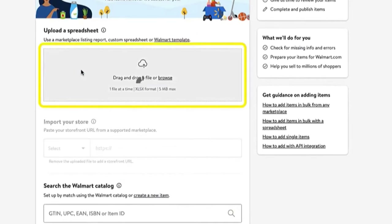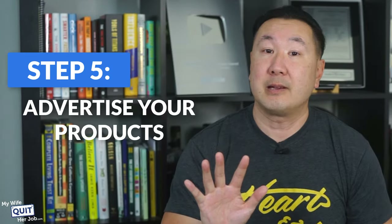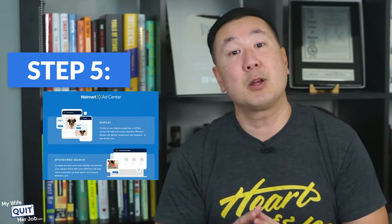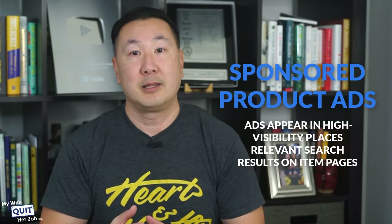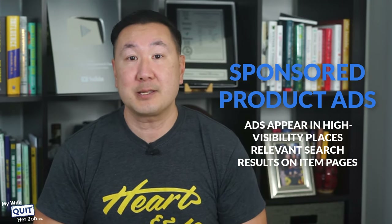Step five: advertise your products. You can run paid ads on Walmart through Walmart Connect, which offers two types of sponsored search advertising. Sponsored product ads appear in high-visibility places such as relevant search results and item pages. You can also run sponsored brand ads — this premium ad option is available only to Walmart brand owners registered within the Walmart Brand Portal.